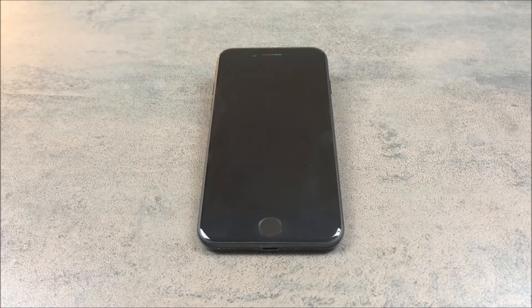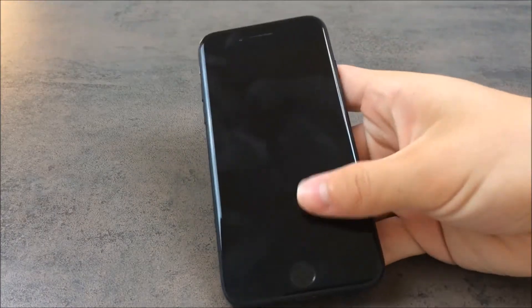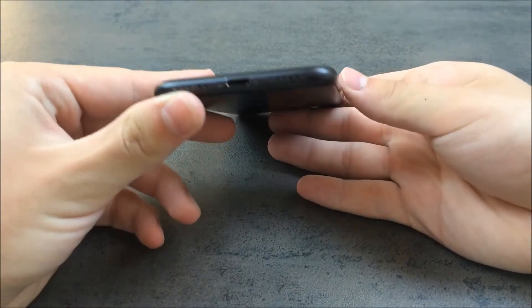Hey guys, this is Apple Fox here, back again with another video. This is the iPhone 7, and in this video I'll be talking about it and whether you should buy one right now — in terms of price, money worth, and specs, just in case you're deciding to get one. I'll be telling you if you should, when you should, and stuff like that. So let's get started.